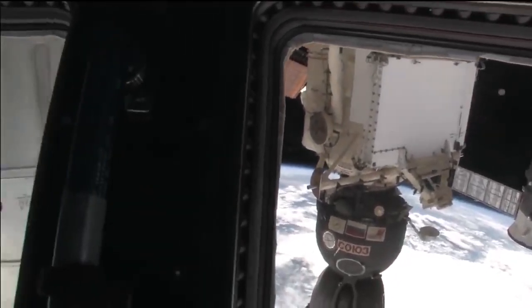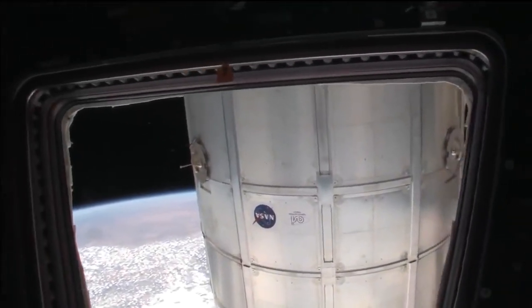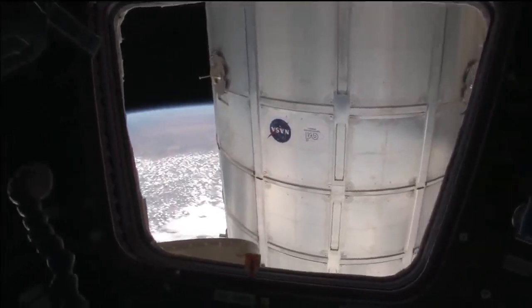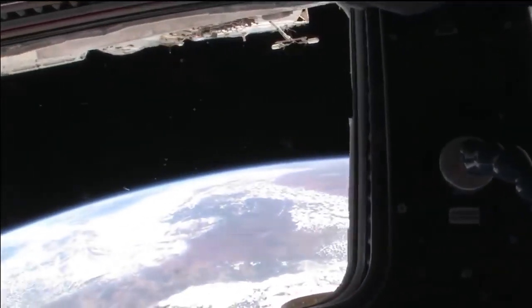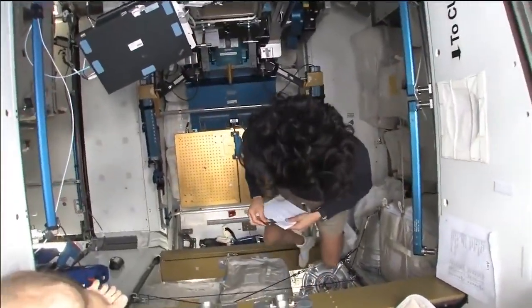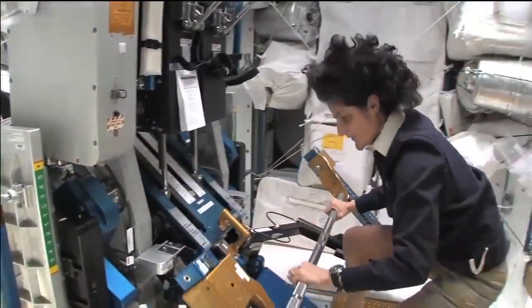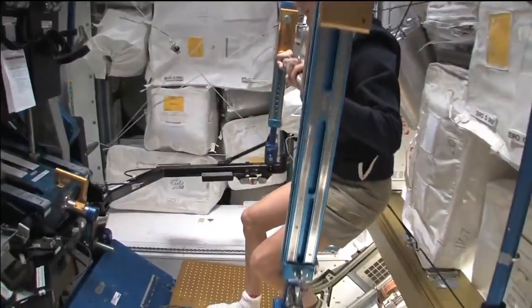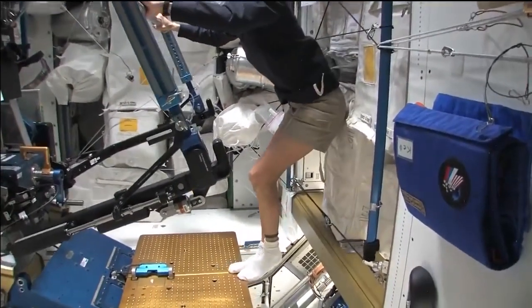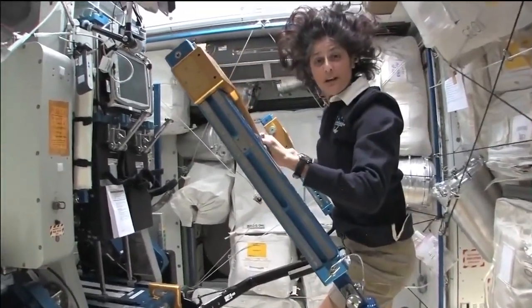You can look all the way back to the back of the spacecraft, which is where the Russian segment is, and all the way forward to the front where the Japanese laboratory, the European laboratory, and the American laboratory are. One thing I didn't show you was another piece of exercise equipment — this is what we call the ARED.